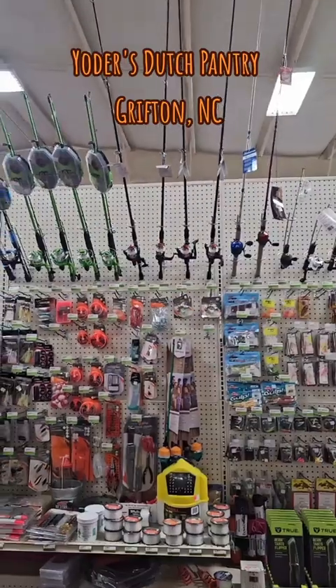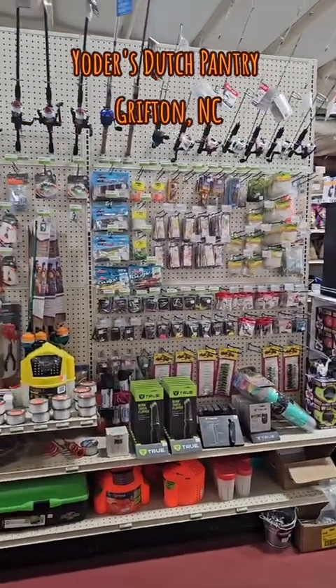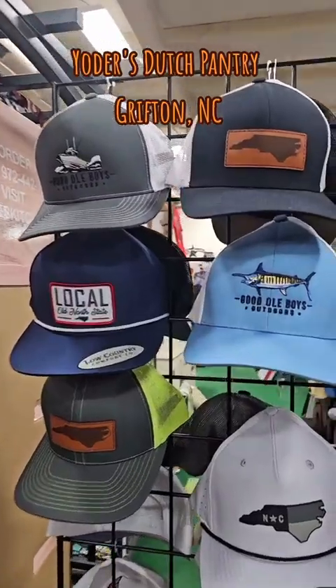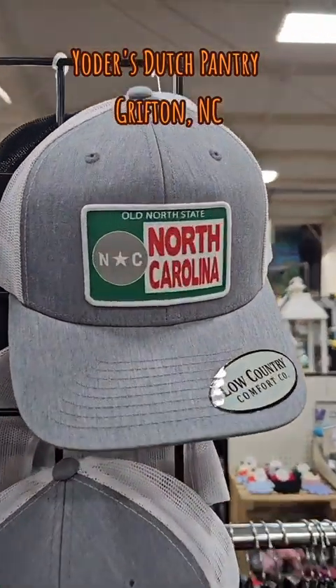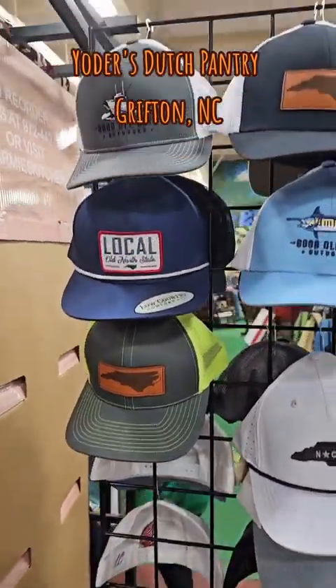Now look what I done found — the fishing section. Now I like saltwater, but ain't nothing wrong with coming in here and getting you some quick lines and going to catch your little trout or something in the creek. That's all right by me. Y'all be asking me where I get my hats from. Well, this is one spot I can get them. That one caught my eye right there — caught my fancy, that's what made me stop. Got me another location to get some good hats.